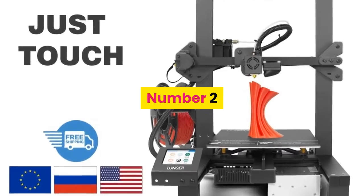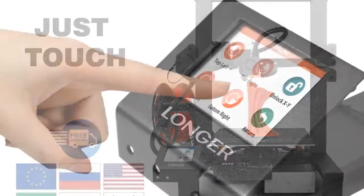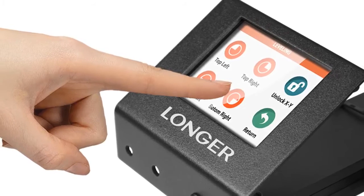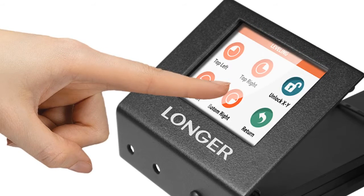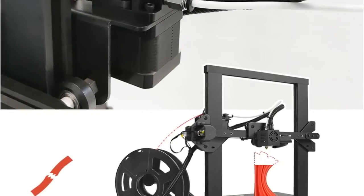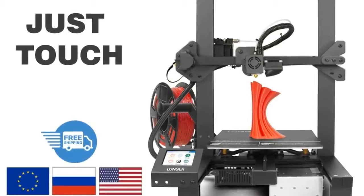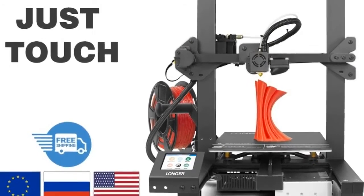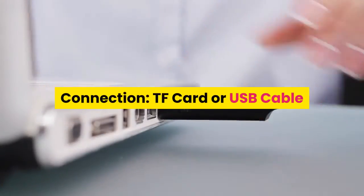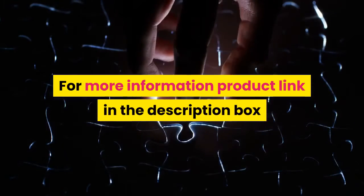Number 2: Longer, model LK4. Printing technology: FDM. Extruder: single. Filament detector: yes. Heated bed: yes. Resume printing: yes. Slicing software: Cura, Repetier Host. File formats: G-code, STL. Connection: TF card or USB cable. For more information, the product link is in the description box.